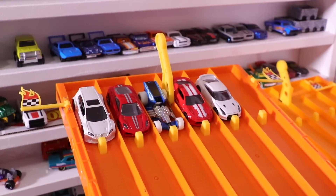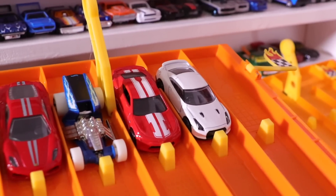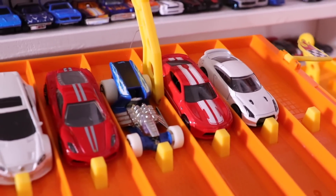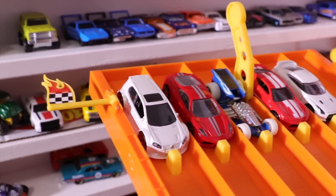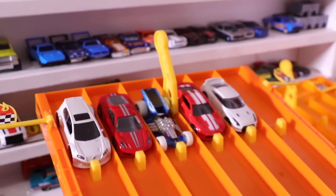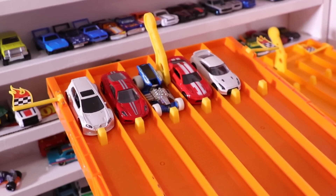Race number two cars are on the starting grid. Let's see who's racing. We've got the Nissan GT-R, the 2018 Camaro SS, Z-Rod, Ferrari 430 Scuderia, and the Volkswagen Golf GTI. Here we go — race number two. On your mark, get set, go!